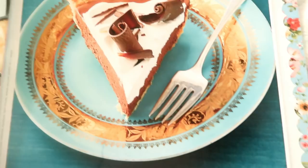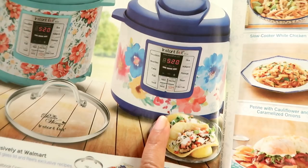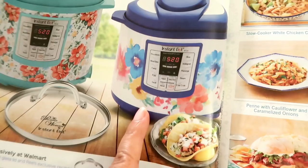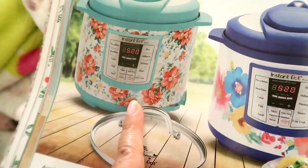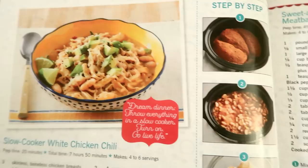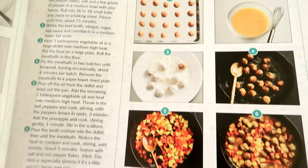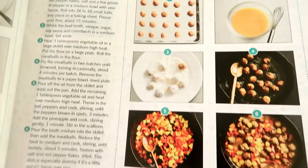Now we're at the home cooking section. I believe I showed some of these Pioneer Woman items in a previous Walmart video. This one keeps selling out — it's the one I really want. This is the family meals section with Ree showing all different meals and recipes. What I love about Ree's cookbooks and website is that she shows step by step exactly what each step should look like. Here we have slow cooker chicken chili, sweet and sour meatballs, and coconut curry shrimp.